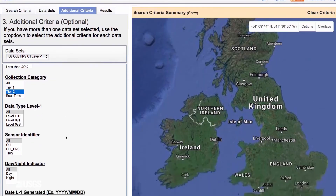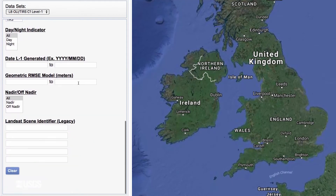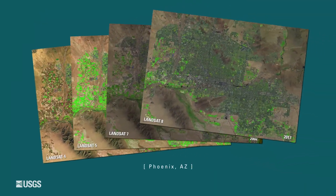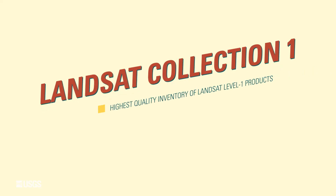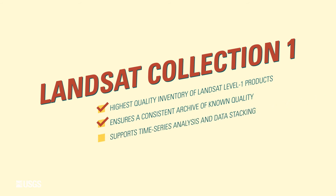Users interested in Tier 2 scenes can analyze the RMSE and other properties to determine their suitability. This lets users easily go through the archive and pick high-quality data that stacks over time, knowing that the provenance is consistent and the data is processed in a consistent manner with a specific quality. Landsat Collection 1 is the highest quality inventory of Landsat Level 1 products ever created. This structure ensures that Landsat data products provide a consistent archive of known quality to support time series analyses and data stacking, while enabling continuous improvement of the archive and access to all data as they are acquired.